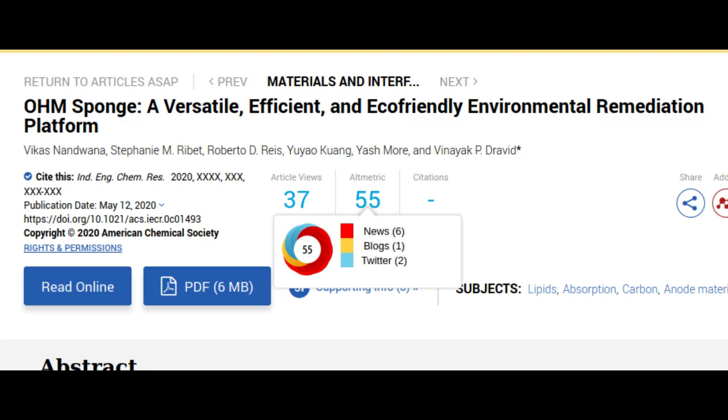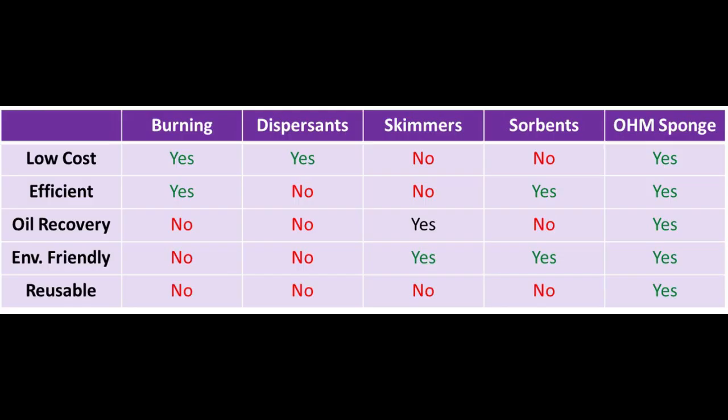Oil spill cleanup is an expensive and complicated process that often harms marine life and further damages the environment. Currently used solutions include burning the oil, using chemical dispersants to break down oil into very small droplets, skimming oil floating on top of water, and absorbing it with expensive, unrecyclable sorbents. Each approach has its own drawbacks and none are sustainable solutions.